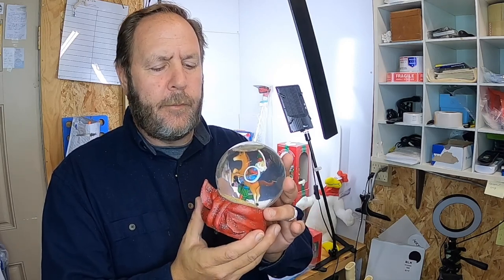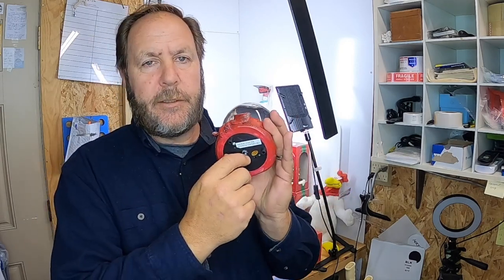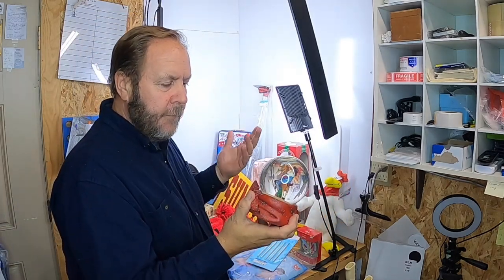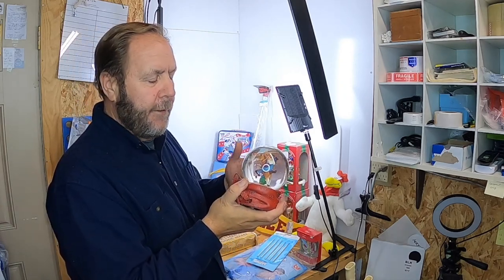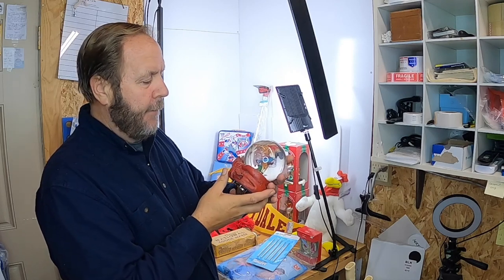I think I paid about a dollar fifty for him. It's a music box that winds up and plays — I already checked it out. I'll probably hold on to it till next Christmas, or maybe list it right now for $15 to $20.